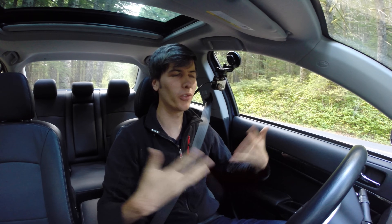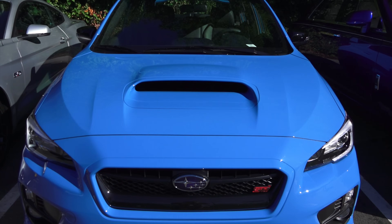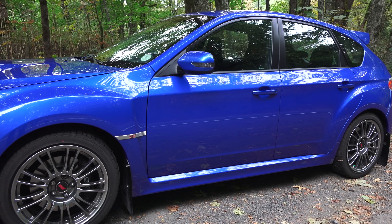Hello everyone and welcome. In this video we're going to be checking out which is the better car to buy between the Mitsubishi Evo 10 and the Subaru WRX STI. Many of you are going to think I'm biased since I own a 2014 Subaru STI, but let me talk about why I bought that car versus the Mitsubishi Evolution.